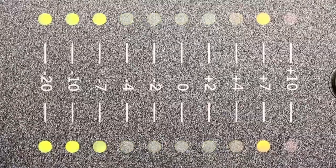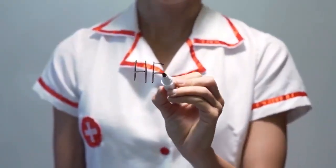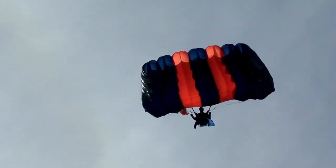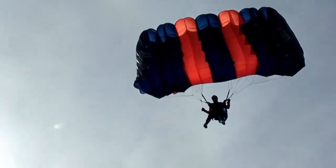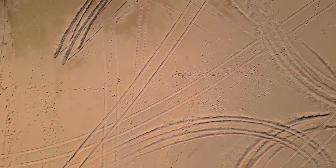Both Perseverance and Ingenuity — its attached small helicopter companion — have traded visuals. A single photo from the Mars Reconnaissance Orbiter looks down on the rover, and mutual photos show the helicopter and rover taking each other's pictures. Most historically, Ingenuity made the first controlled flight on another planet in April 2021 at a location known as Wright Brothers Field. In August, on its 11th flight, Ingenuity saw Perseverance from the sky, providing a novel bird's-eye view of the rover working.